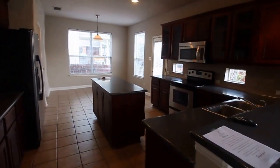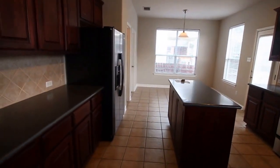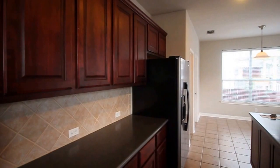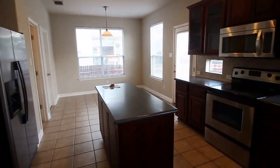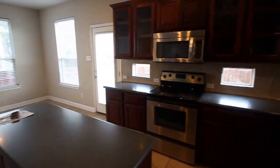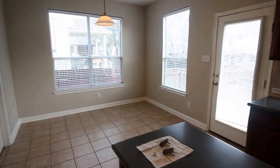Next into the kitchen. Beautiful counters, tile backsplashing, beautiful cabinetry, and lots of storage space. Updated appliances including a microwave and garbage disposal. There's also under cabinet lighting and a nice island here in the middle.